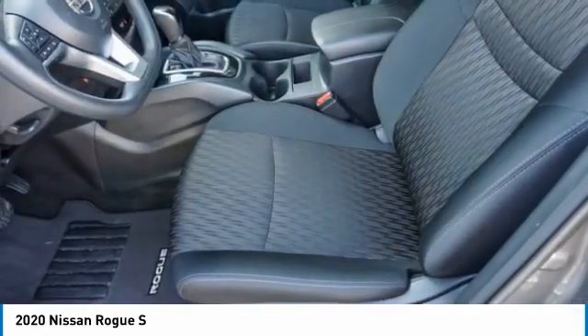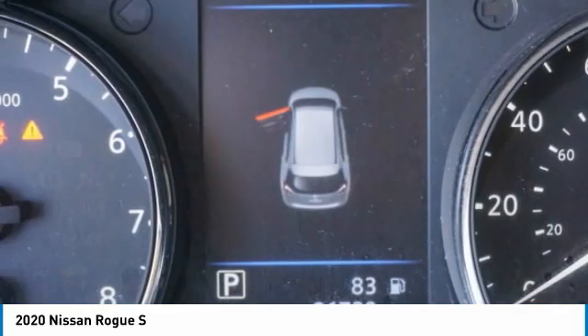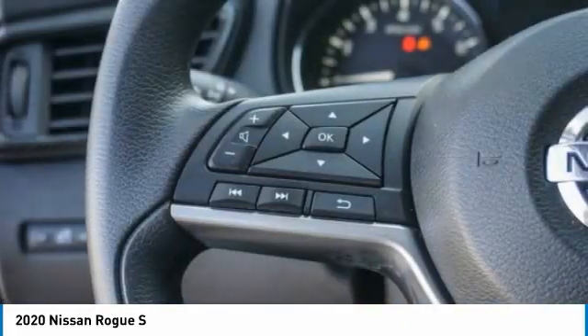Rear spoiler, brake assist, daytime running lights, FWD, steel wheels, front all-season tires, four-wheel disc brakes, rear all-season tires, wheel covers, variable speed intermittent wipers.